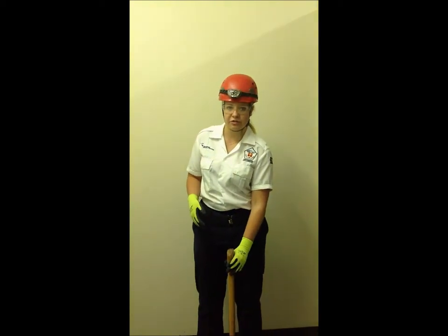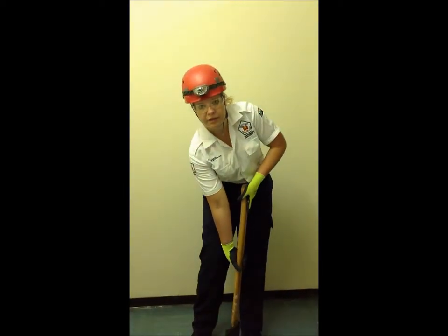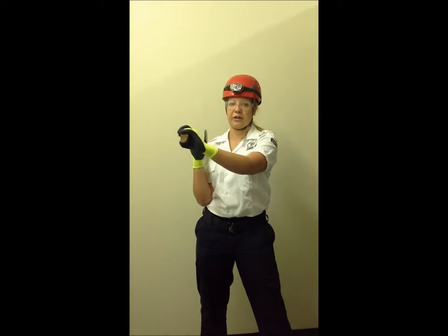I'll now be demonstrating how to use it. You pick it up with one hand and slide it with the other until you get a firm grip. You take it onto your shoulder and swing it down onto the object.